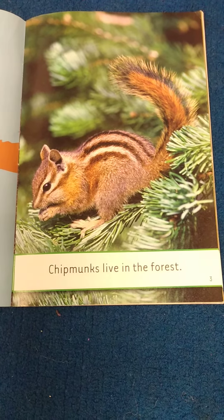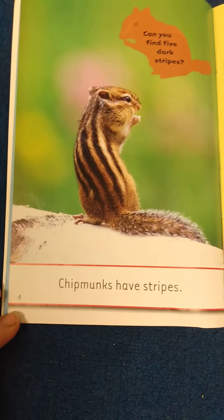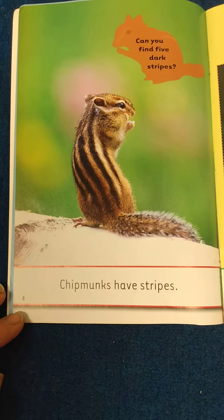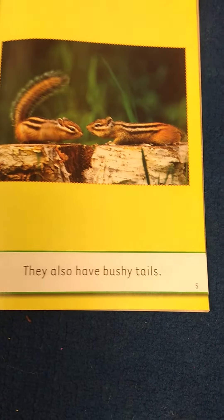Chipmunks live in the forest. Chipmunks have stripes. Can you find five dark stripes? They also have bushy tails.